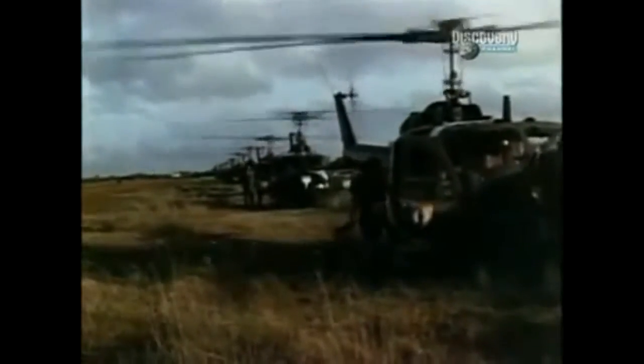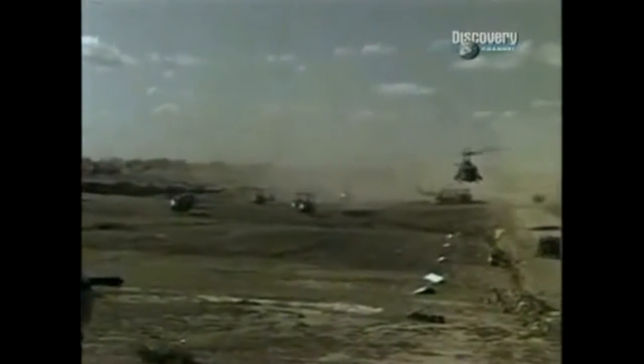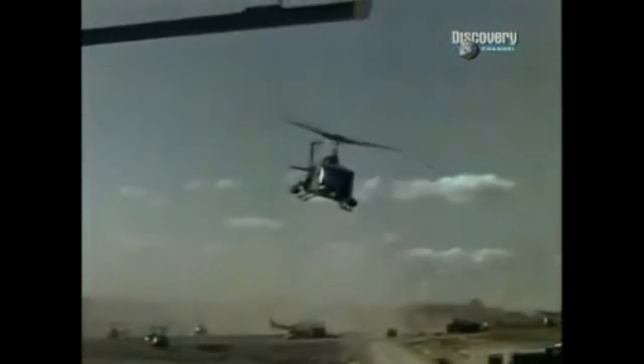The UH-1 was also the world's first dedicated attack helicopter. On countless occasions, the cavalry looked to this aerial gunship for salvation — with vicious rocket pods, machine guns mounted on the sides, and a grenade launcher in the nose. It carried more firepower than the typical World War II fighter.